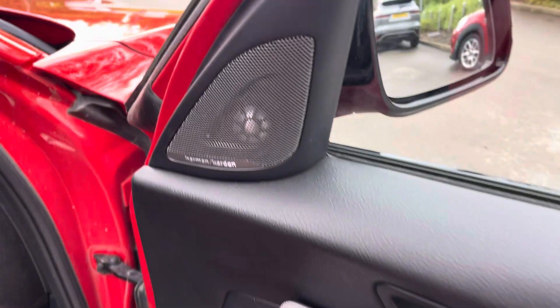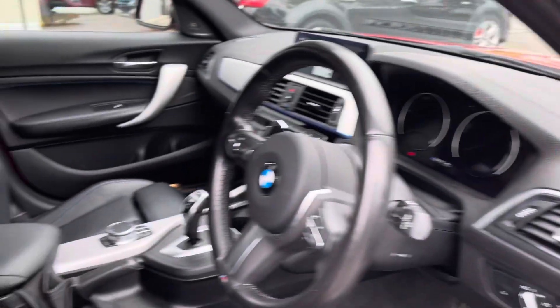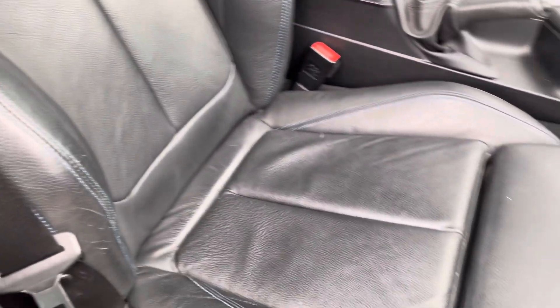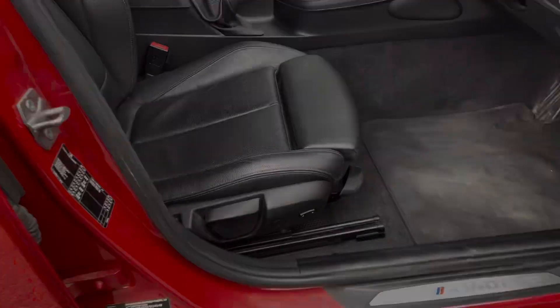Moving around to the front interior, you're greeted by the Harman Kardon sound system so you can have your own personal concert. You also get to sit in luxury at the front via the full leather upholstery, and there's also lumbar support.